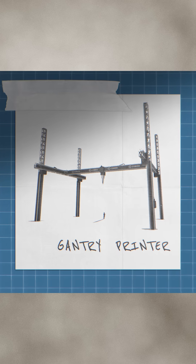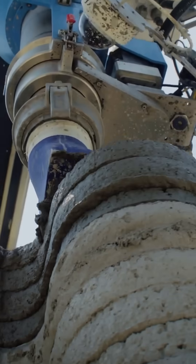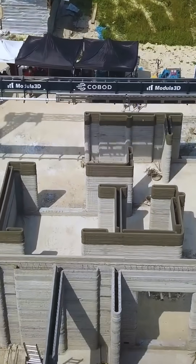Next, the gantry printer. These are some of the largest 3D printers available. It can produce an entire house in one pass — doors, windows, and everything.